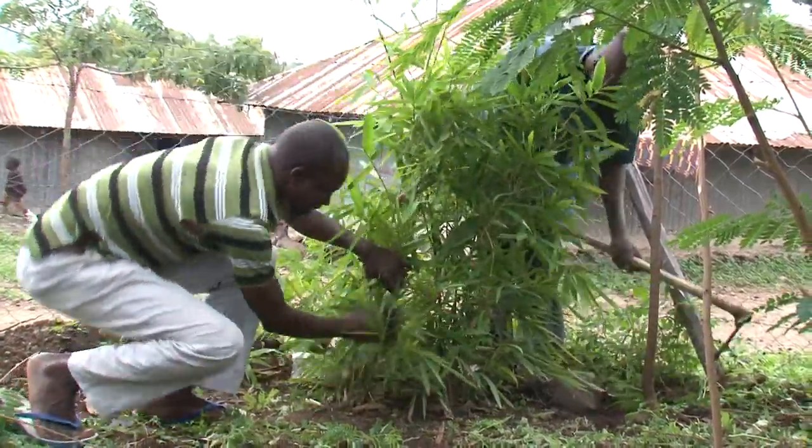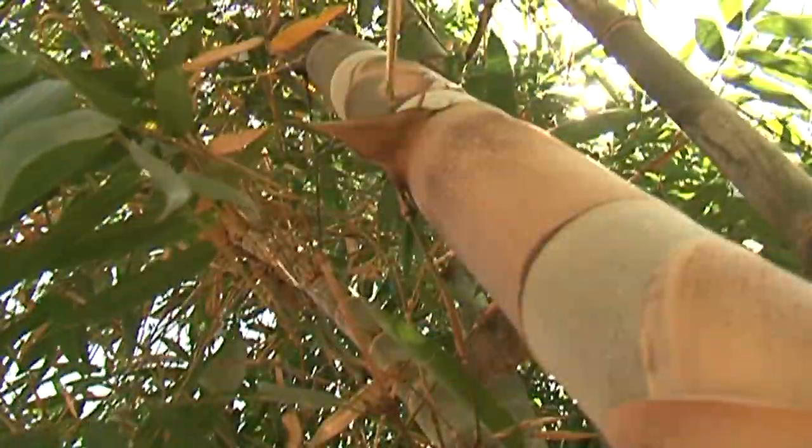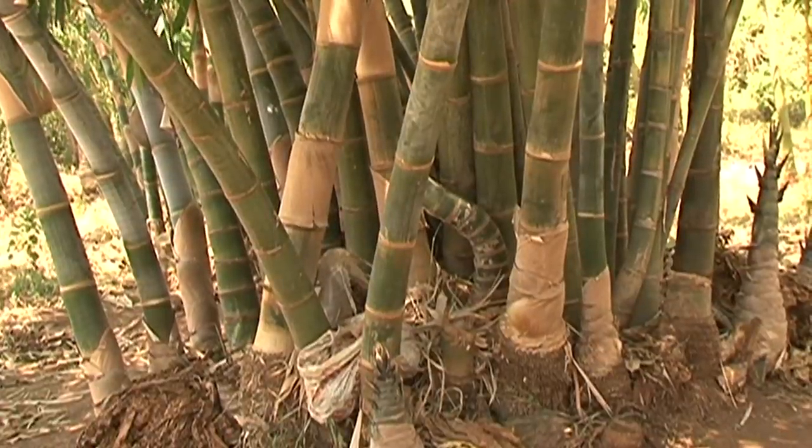Bamboo out in the world is very good food for wildlife. Bamboo can be used for balancing our ecosystem so that our animals have food. At the same time, it is conserving our soils and our waters.